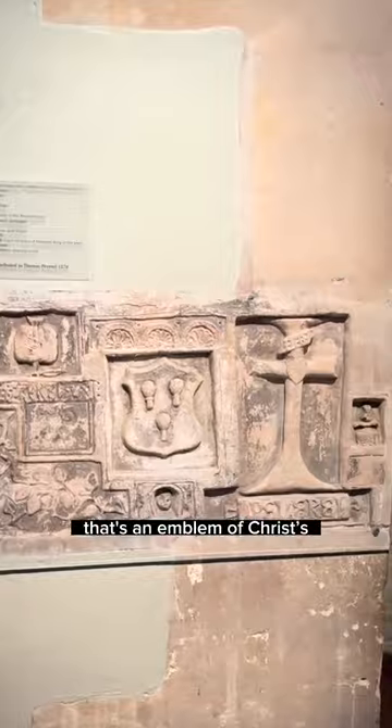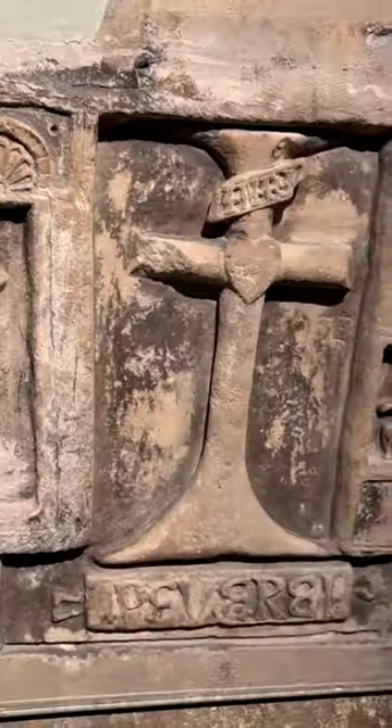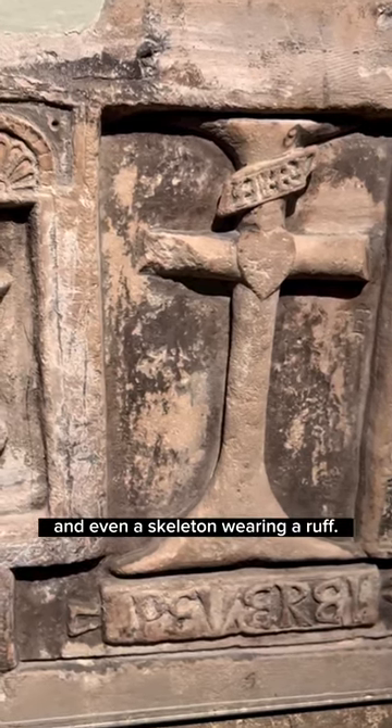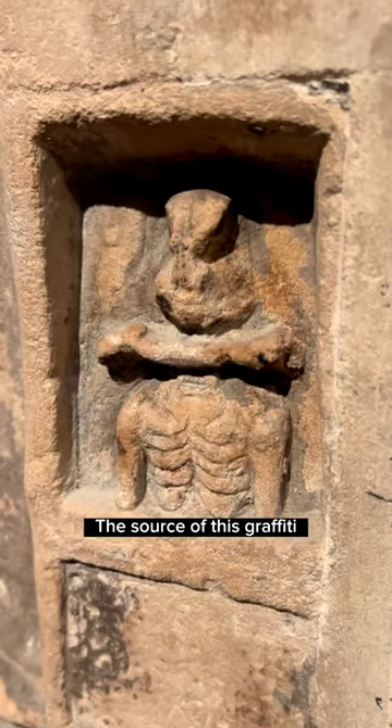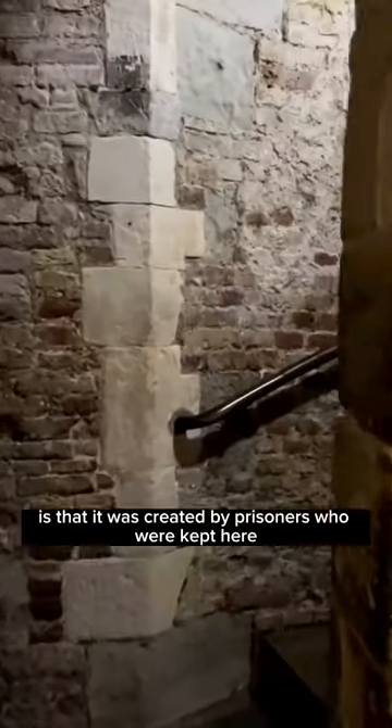We've got a pomegranate — that's an emblem of Christ's resurrection. We've got the shield of the Peverell family, a cross with a heart in it, and even a skeleton wearing a ruff. The source of this graffiti and the reason why it's so finely finished is that it was created by prisoners who were kept here in Beauchamp Tower in the Tower of London.